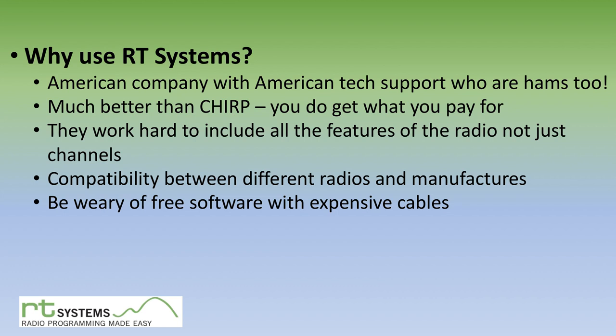Be wary of free software — they'll probably hit you up with an expensive cable. ICOM's free software, besides being really limited, doesn't even let you sort your channel list. And if you go with their free software, you still need to buy their cable, which is $60 — more than what the RT Systems bundle costs. ICOM's software also has no export capability, so once you've done the work you're stuck. With RT Systems, cable included is about $50 — it's kind of a no-brainer.